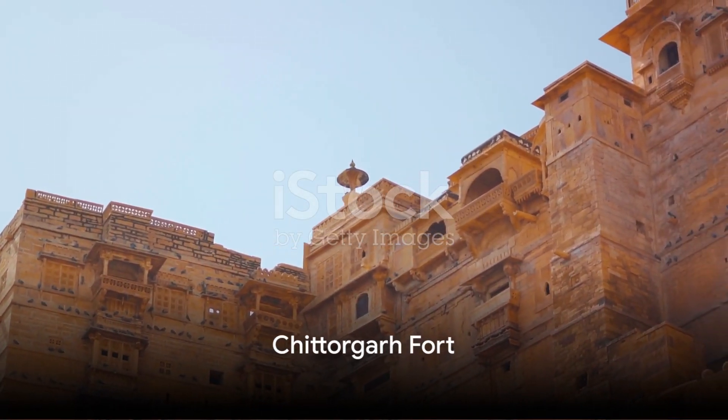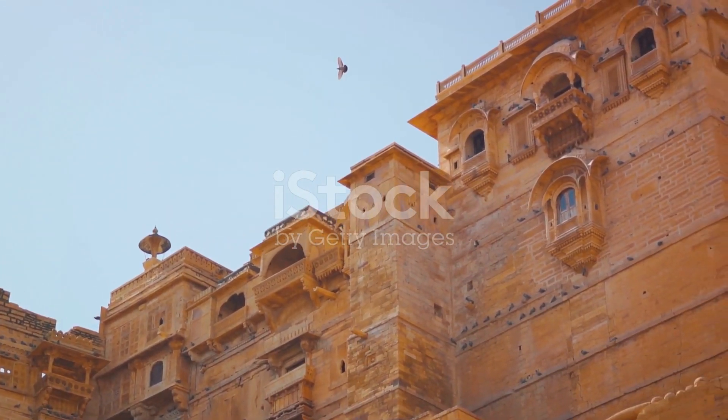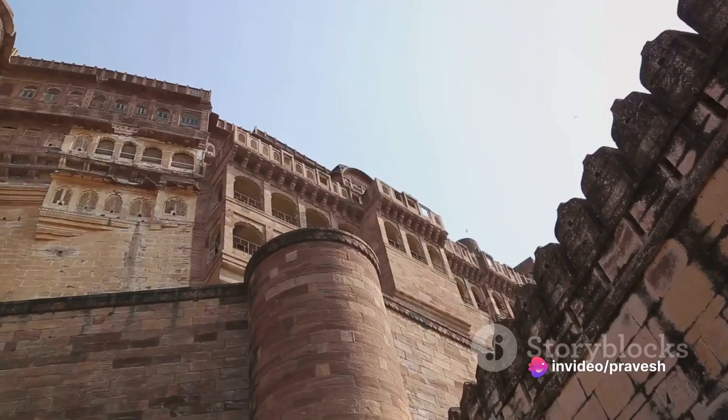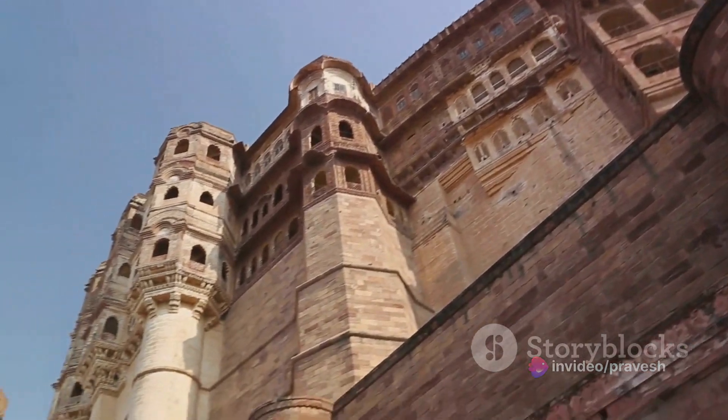Lastly, we have the majestic Chittorgarh Fort. This UNESCO World Heritage Site is a symbol of bravery and valor. Explore its grand palaces, ancient temples, and echoing folklore that resonate with the rich history of Rajasthan.